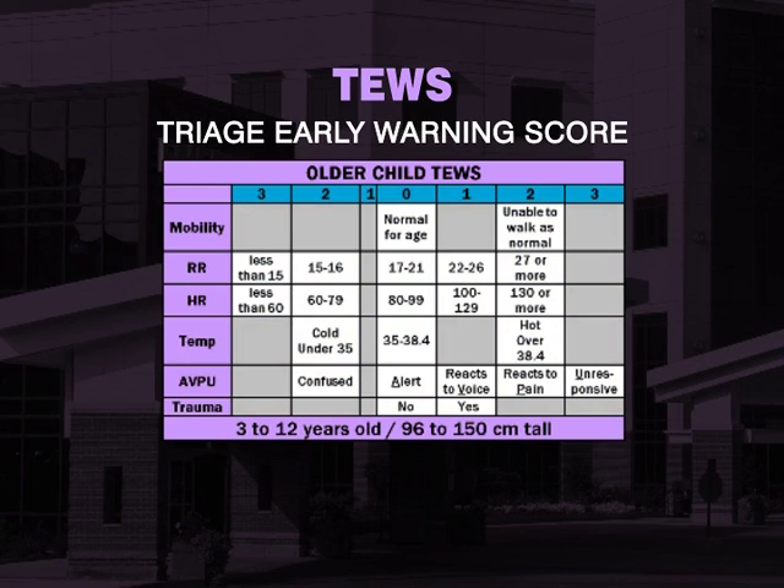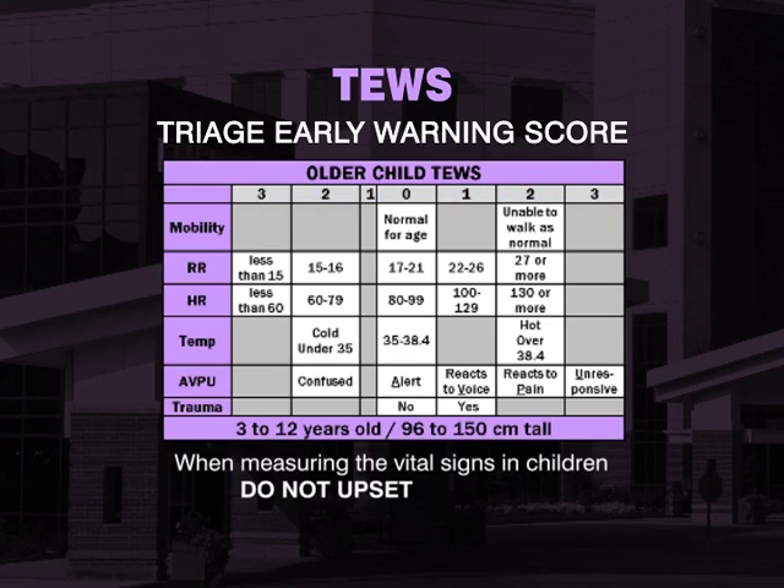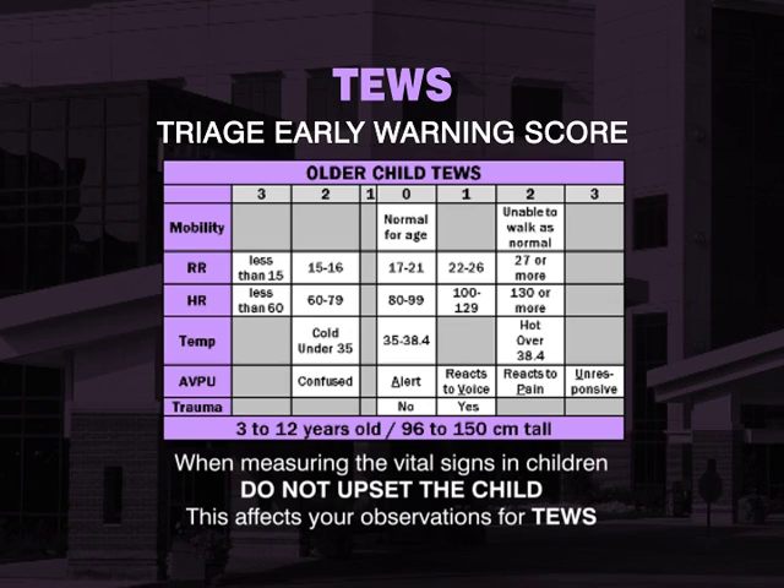Every vital sign value will fall within one of the indicated ranges. When measuring vital signs in children, do not upset the child, as this affects your observations for TEWS. The respiratory rate and heart rate are both difficult to measure if a child is crying.